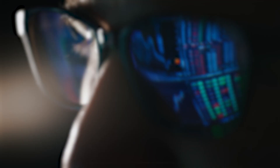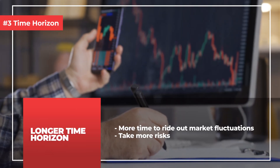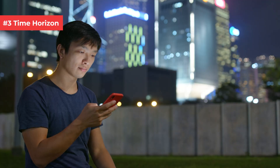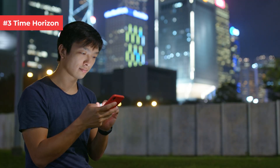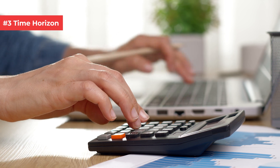Number 3: time horizon. Time horizon means the length of time you plan to invest your money. Having a longer time horizon means you have more time to ride out market fluctuations and can take more risks. For myself, I started about 10 years ago, so that is a long time horizon — I have more time to weather the downs of the market and enjoy higher capital gains over the long run. But if my time horizon were shorter, I would probably have to sell stocks sooner — those that aren't making money — and thus miss out on the earnings once the company does better.